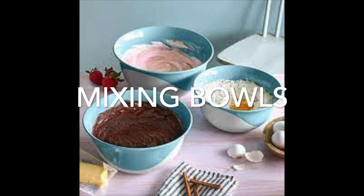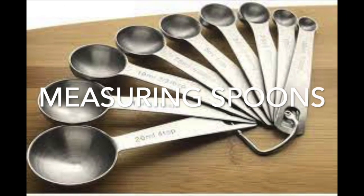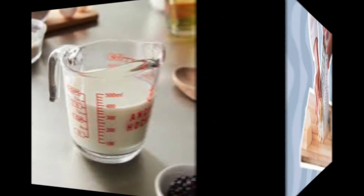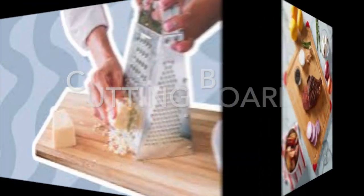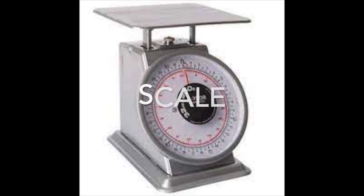Maybe you'll need some mixing bowls, measuring spoons, a measuring cup, or maybe a cheese grater. You might need a cutting board. And if you need to weigh something, of course you're going to need a scale.